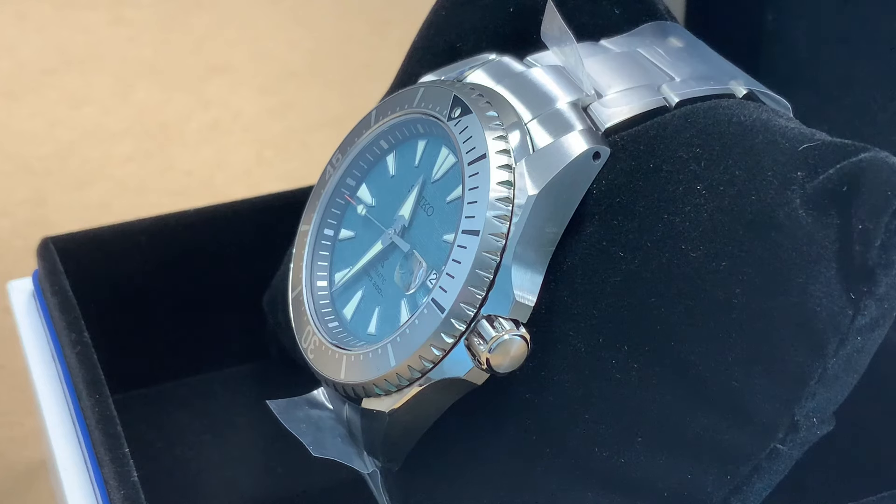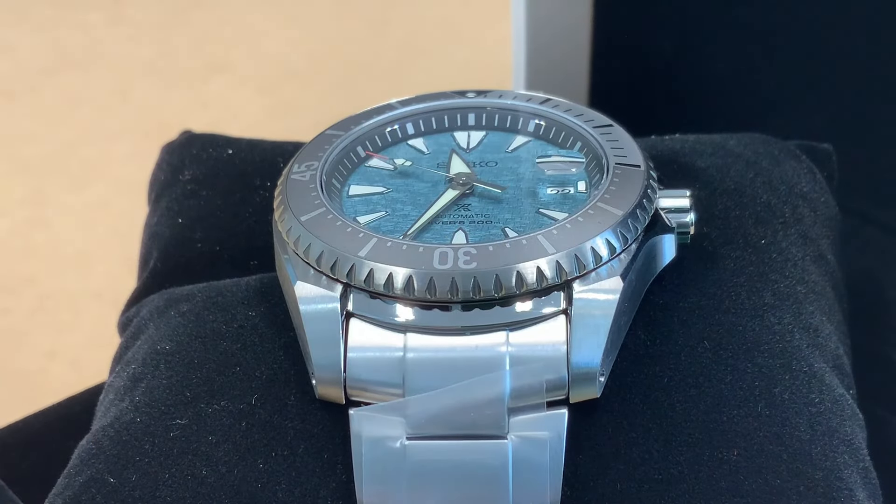This watch performs to ISO standards and is a 200-meter dive watch — that's 660 feet. The dial color is officially called turquoise according to Seiko. With the titanium bracelet and super hard coating, it's nice and light. You put it on and kind of forget about it, but it's super durable. The bezel has a gray tone to it — just really classy looking in a tool watch sort of way.